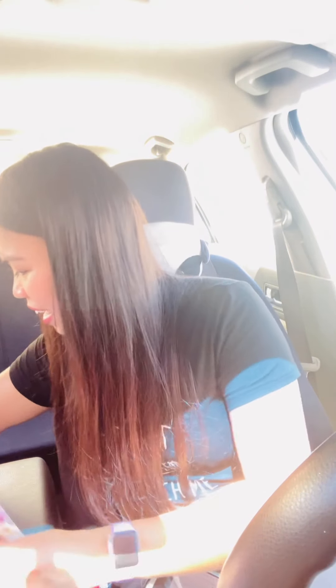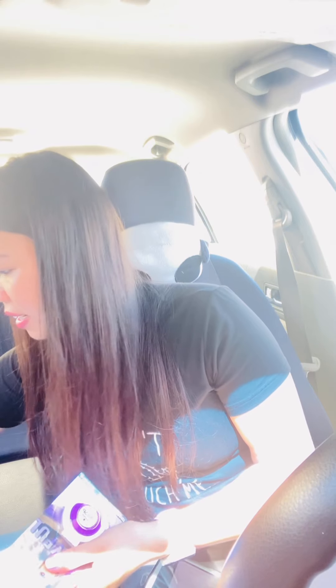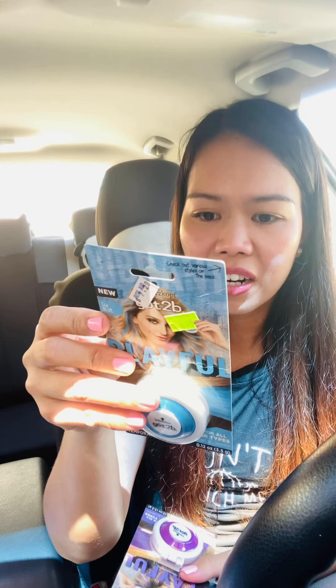The other clearance item I picked up is the Got2B Playful Chalk — it's a washable hair dye. I found this deal through Ravi's page, so thank you Ravi for sharing! These are also 75% off for $1.82, and on ibotta there's a $2.50 cash back on one — so just by buying one you're already making money. I grabbed five of those, so that's 5 times $2.50, which is $12.50 back from ibotta.